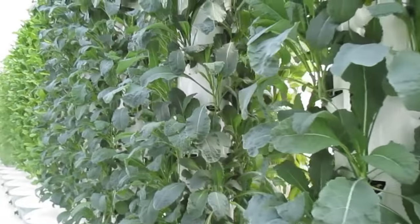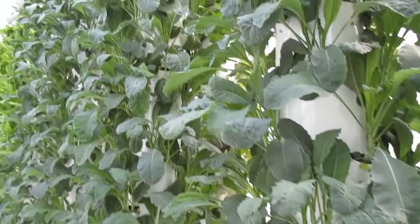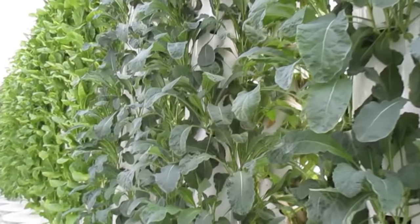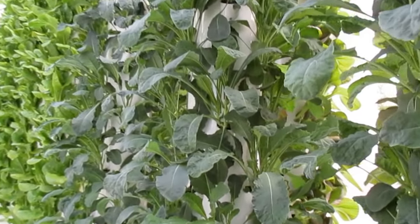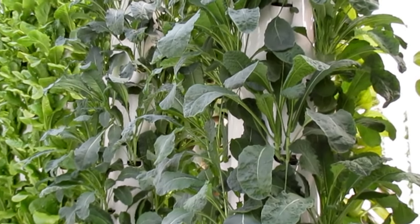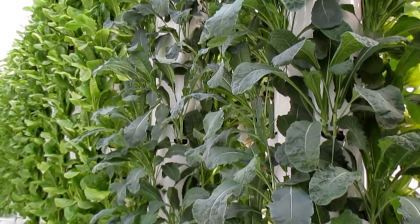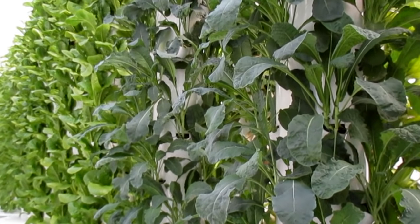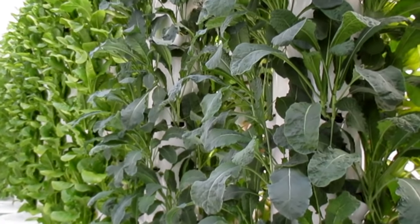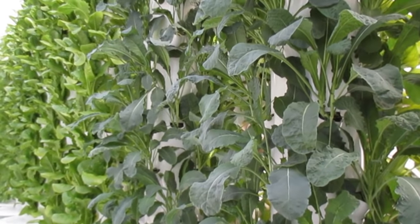Here we have some beautiful kale. A lot of the juicers in the region love to buy this living kale and juice with it. Our grocery stores love this kale. With the roots attached, this kale is as fresh two weeks later as the day it was picked — this is a produce manager's dream, to have produce that doesn't wilt and degrade. This is the power of tower and living produce.